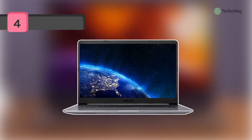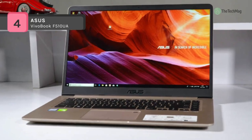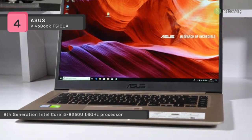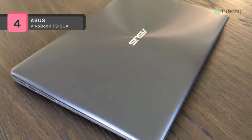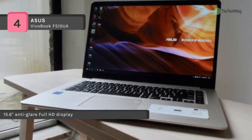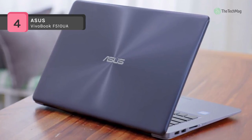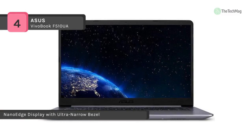The Asus Vivobook F510UA comes with a powerful 8th generation Intel Core i5-8250U 1.6GHz processor. It offers a 14.2 inch wide, 0.8 inch thin and portable footprint with 0.3 nano edge bezel for a stunning 80% screen-to-body ratio, and gives a 15.6 inch anti-glare full HD display with Asus Splendid software enhancement. It weighs just 3.7 pounds and has an amazingly thin 0.8 inch profile. Also it provides ultra-fast dual band 802.11ac WiFi that lets you enjoy speeds up to 867 megabits per second.